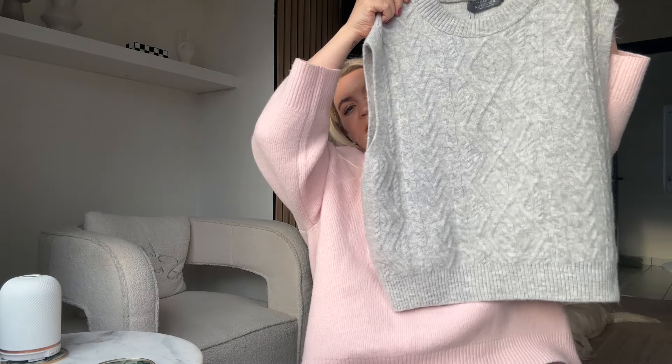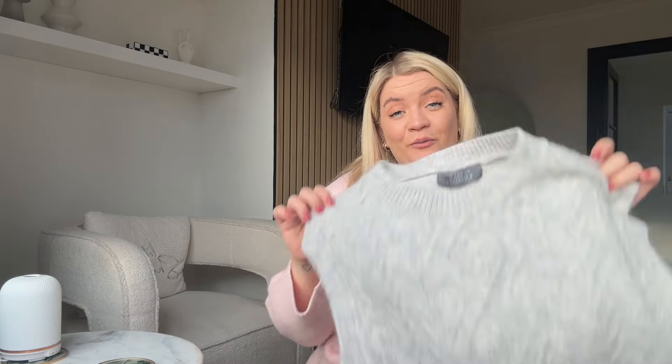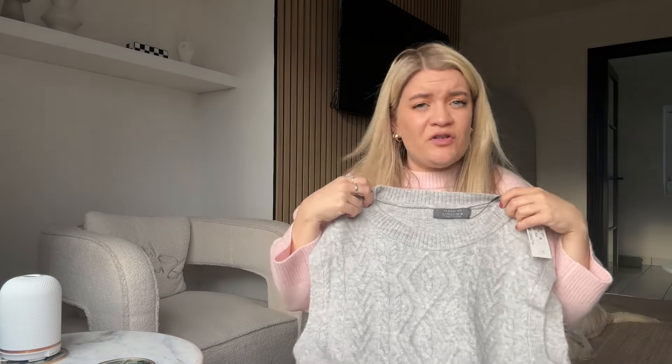I think sweater vests might be making a little comeback — I've started seeing them on people and on Pinterest and I'm wondering if that's going to be a thing for early 2024, maybe for office outfits. Some items in Primark are hung so high you literally can't reach them — my partner Dan, who is about six foot one or two, was jumping to grab it for me, but luckily I got one. It's a size medium — maybe even size down — and it was eleven pounds.